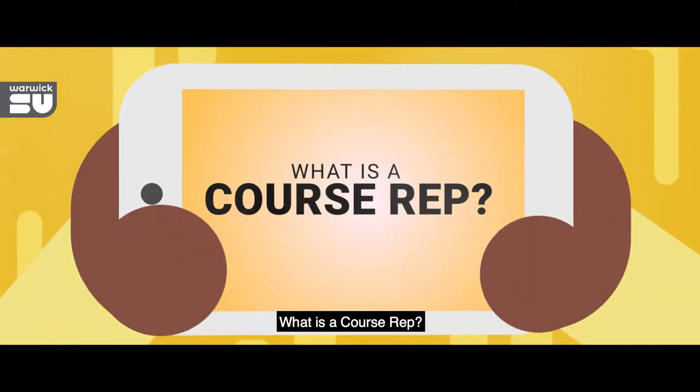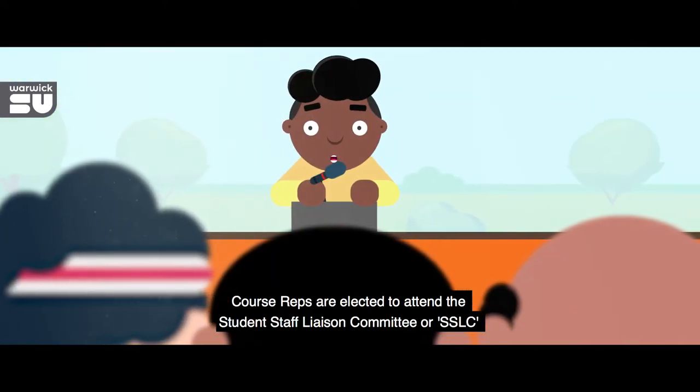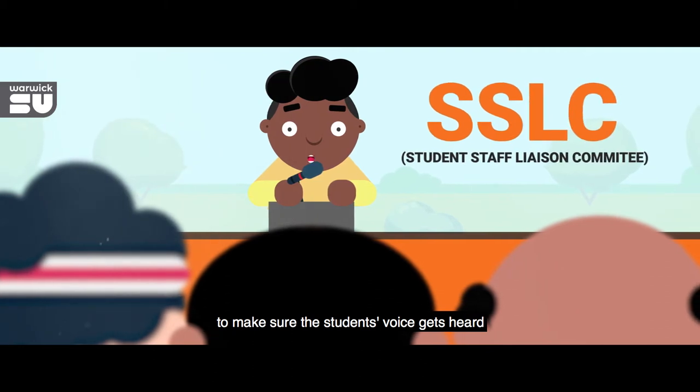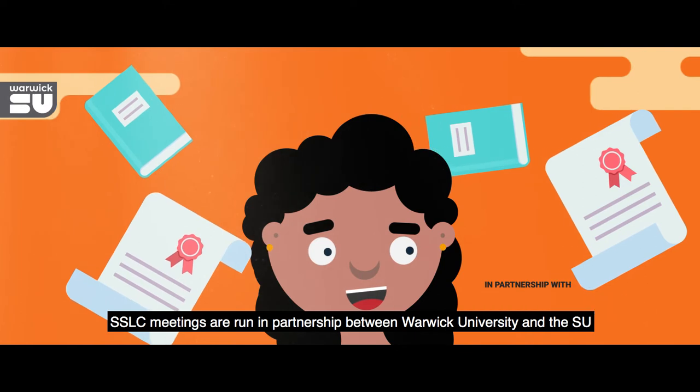What is a course rep? Course reps are elected to attend the Student Staff Liaison Committee, or SSLC, to make sure the student voice gets heard. SSLCs are run in partnership between Warwick University and the SU.